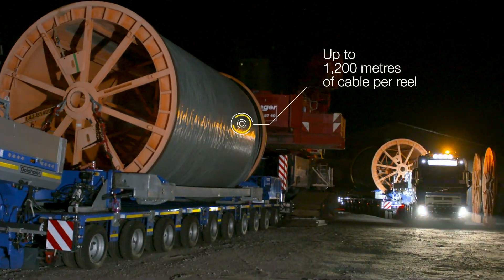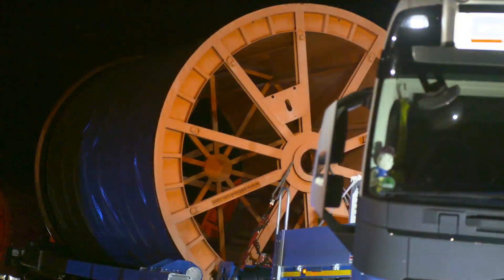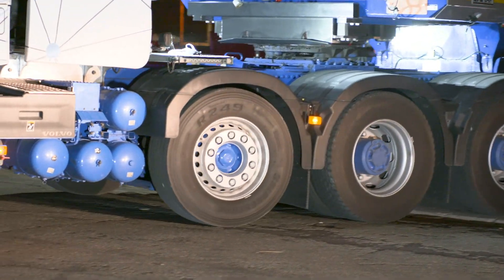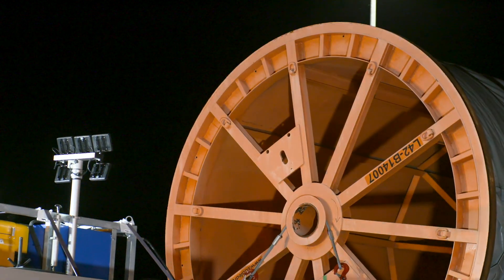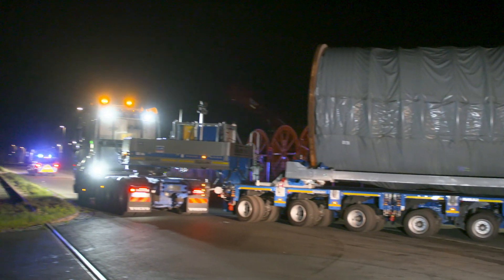The underground power lines are delivered as coiled cable reels. A cable reel can hold roughly 1,000 to 1,200 meters of cable. The length of cable per reel is limited by the weight and diameter of the cable reel, to ensure that it can be transported on roads and under bridges.